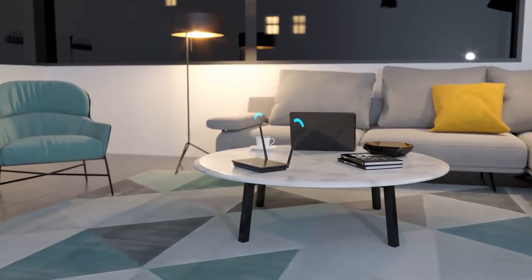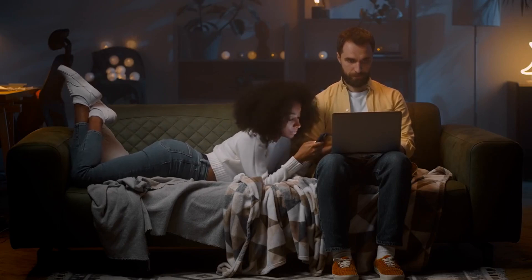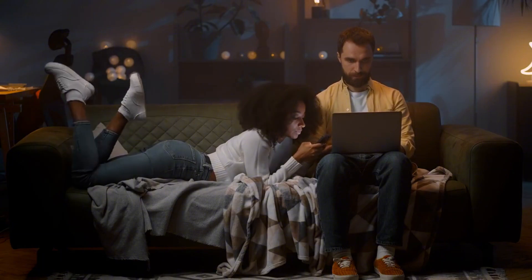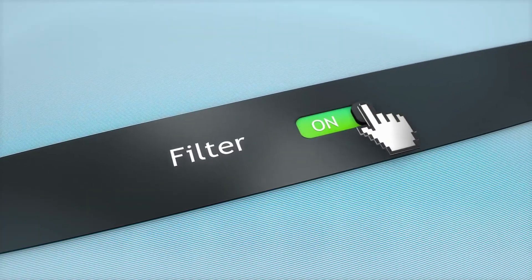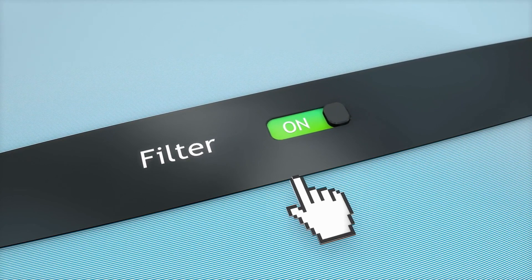This is where Clean Router comes in. For the last 15 years, we've been committed to safeguarding families online no matter how technology evolves. As exciting as Microsoft's new app is, it's just another reason why comprehensive filtering and monitoring are more crucial than ever.